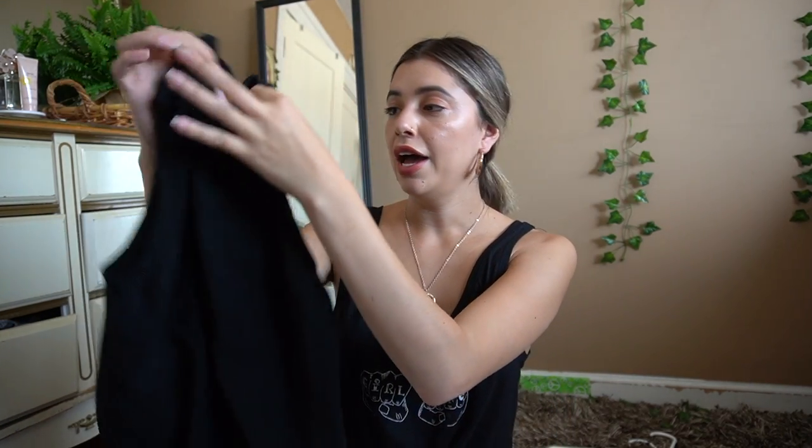One of the first things I found was this black tank top — it's really soft material. The brand is Philosophy and it's an extra large, but tucking it in looks really cute. Add a belt, a necklace, dress it up or dress it down — just a good piece to have in your closet.